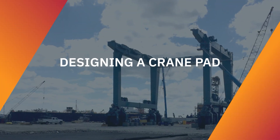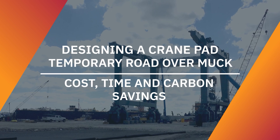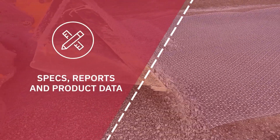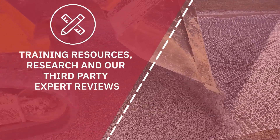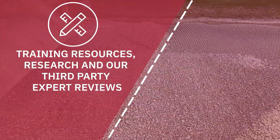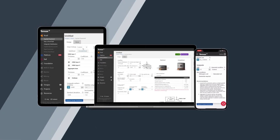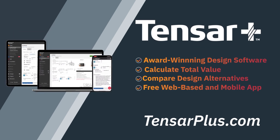Whether you're designing a crane pad or need to build a temporary road over muck, the cost, time, and carbon savings can be calculated, making comparison with alternatives simple. Specs, reports, and product data can be generated for your design. Training resources, research, and third-party expert reviews are all provided conveniently in the software if needed. Usable both online and offline, the app is available in browser and on all major mobile platforms. Whatever you're working on, Tensar+ is your toolbox for success.